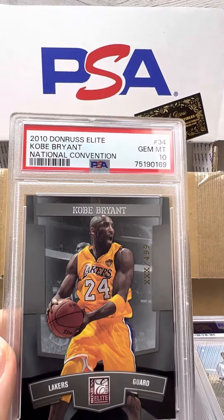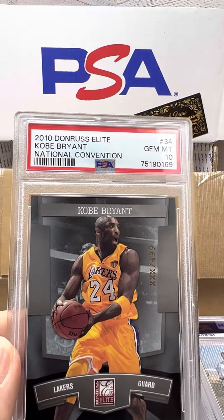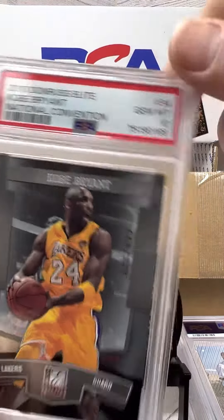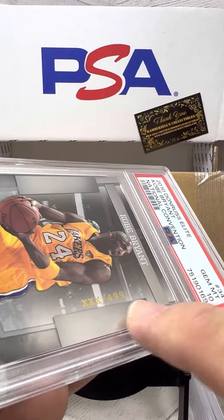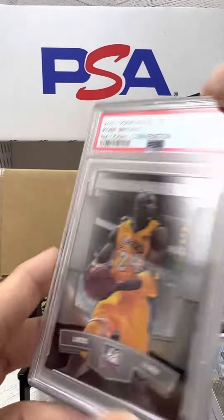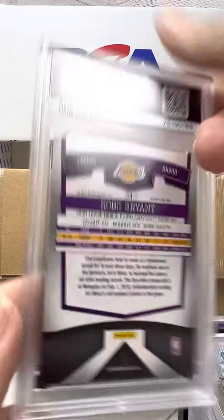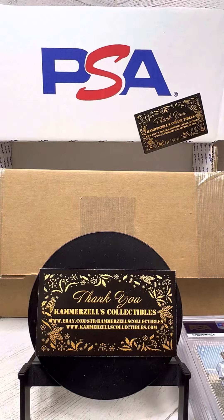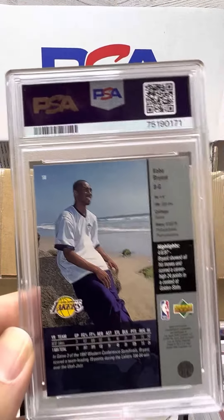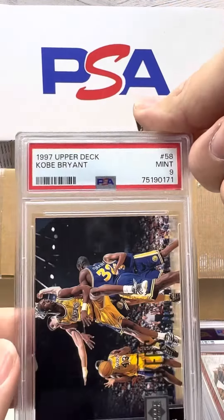There we go. PSA 10 on the 2010 Donruss Elite National Convention. You know, I really don't have a personal collection, if you will — it's more just inventory. But boy, I love me some Kobe 10s, that's for sure.